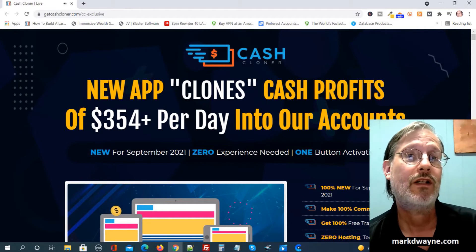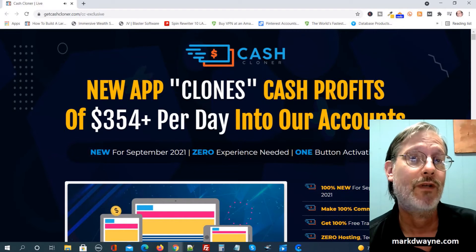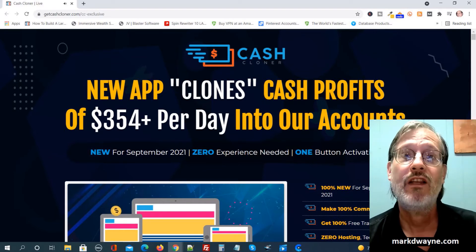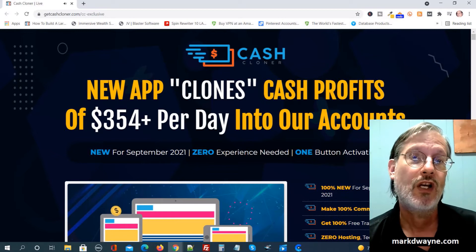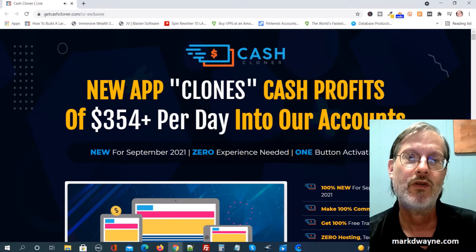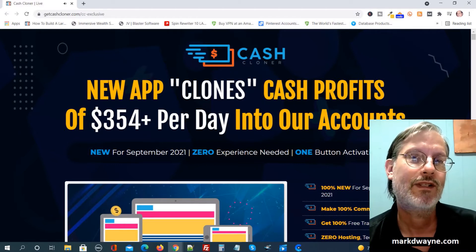Before we do, we're going to take a look at some handpicked bonuses I have if you're interested in Cash Cloner. The only way you can get these bonuses is if you go through a link somewhere on this page, go to my bonus page, push the button on my bonus page, purchase the program, and then you'll get access to all my handpicked bonuses.